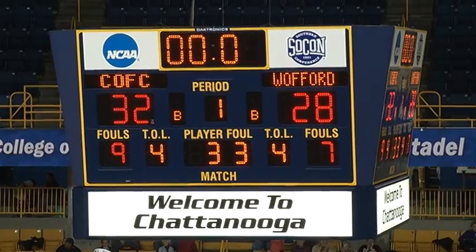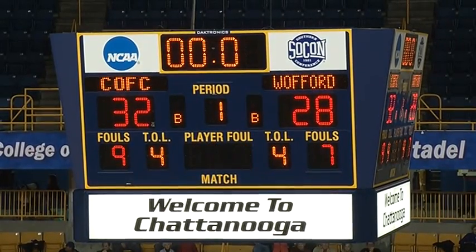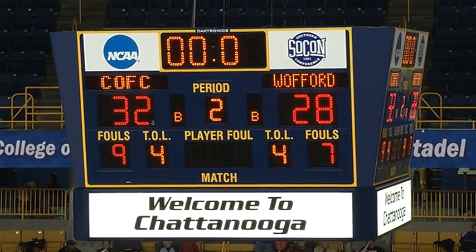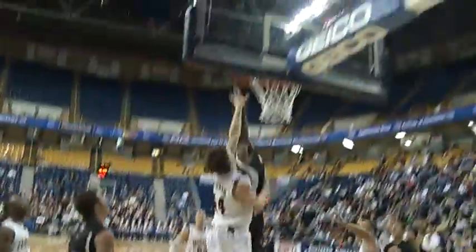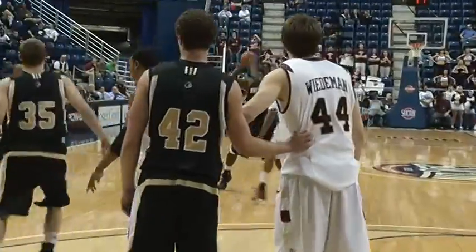We have reached the half here in Chattanooga. SoCon Tournament Finals — it's been a good one to this point. This haul with a mid-range jumper, 36-30. Cougars lead it, 18 minutes to play. Tim Johnson, top of the key, drives by, haul, and dunks! Tim Johnson drives the lane and finishes with a right-handed jam, 16-40 to play.